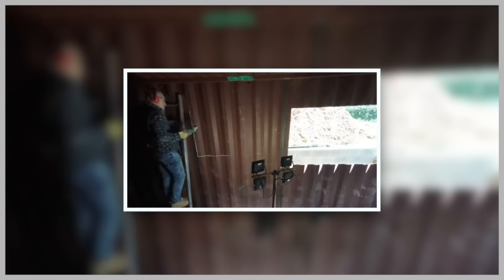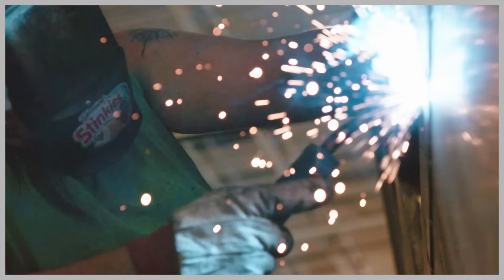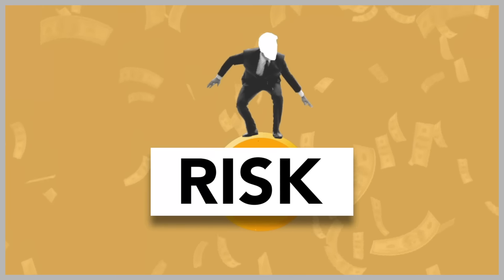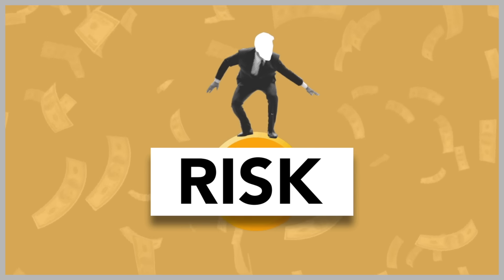Welding and cutting through steel requires skilled professionals and the right equipment. These processes are crucial for joining containers together and creating custom openings, but they come with safety risks and necessitate experienced labor.